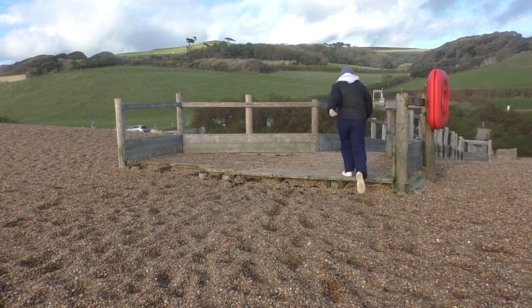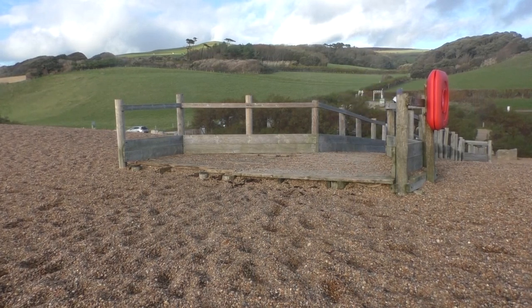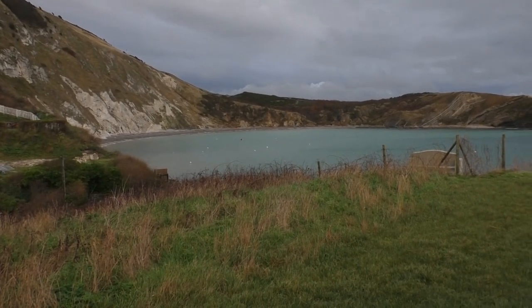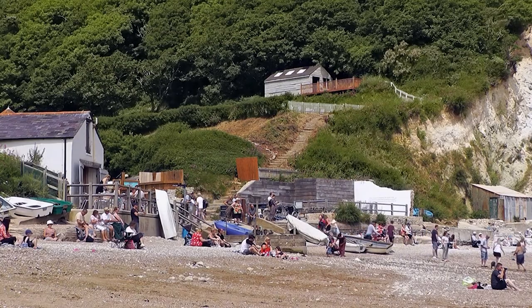We're now done at Chesil Beach. We're going to head over to Lulworth Cove to see what Amelia is up to. Welcome to Lulworth Cove, the world famous scallop-shaped inlet. This amazing place welcomes over half a million visitors a year. It's also been the scene of some pretty amazing Hollywood movies. Let's go down and have a closer look.